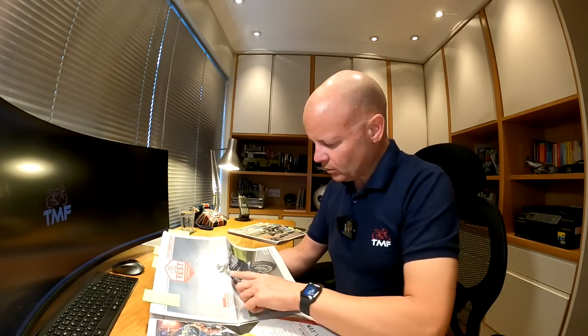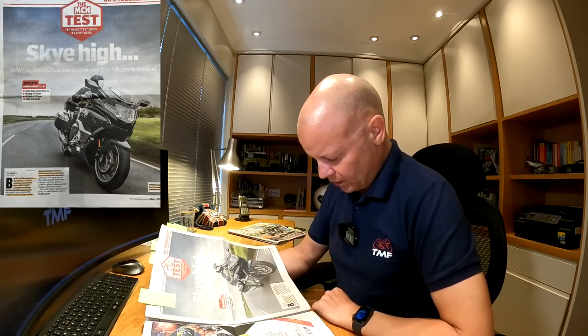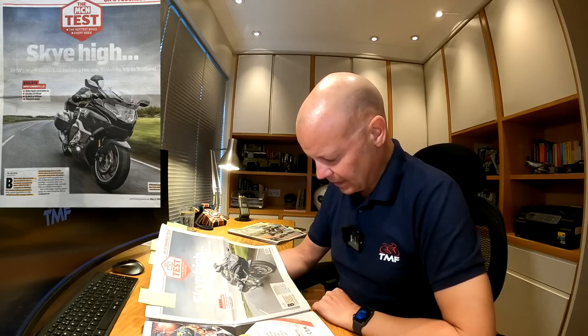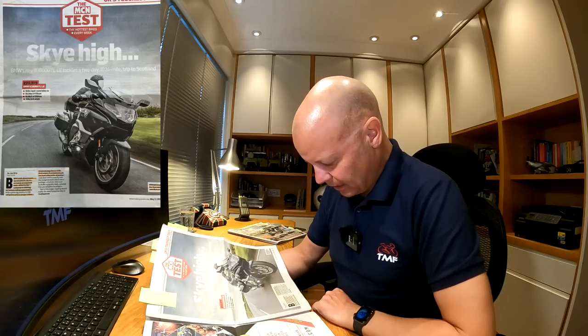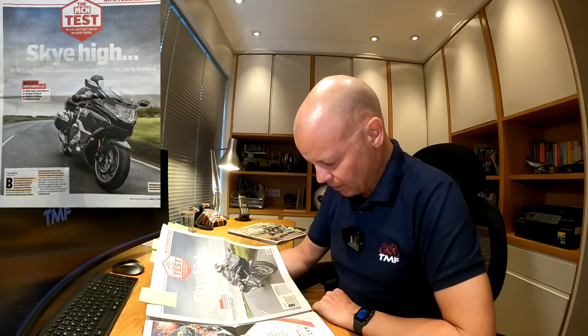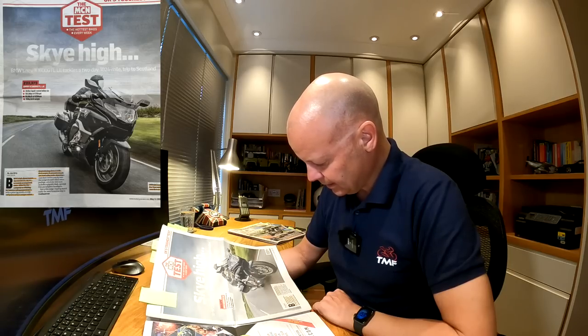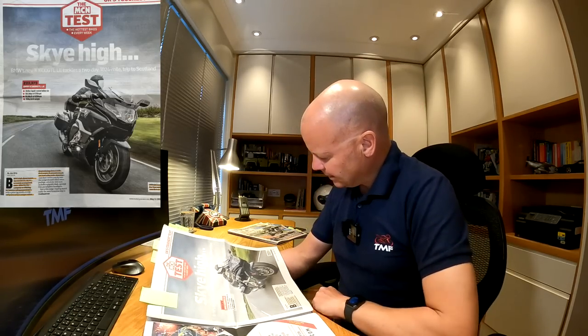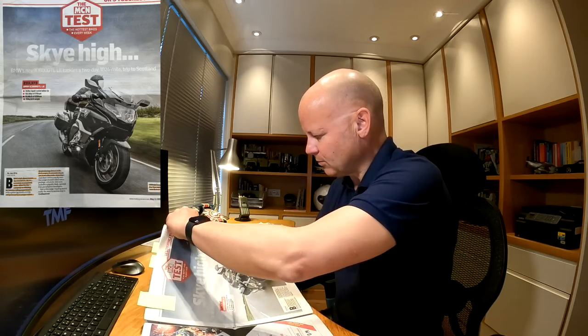Second story: Sky High. BMW's new K1600 GTL LE tackles a two-day 1024-mile trip to Scotland — that's a big ride in anyone's book. BMW's full-dress tourer, the K1600 GTL LE, is certainly an acquired taste. Built by the company, it offers an intense riding experience powered by a unique inline-six providing almost 133 foot-pounds of torque. It certainly stands out from other mile munchers — well, I might disagree with that. Let's see what their verdict was.